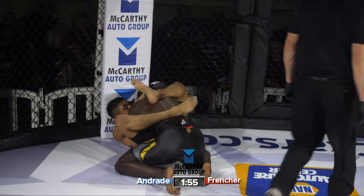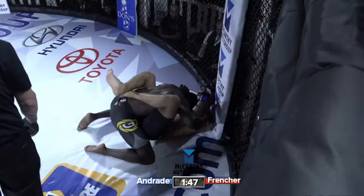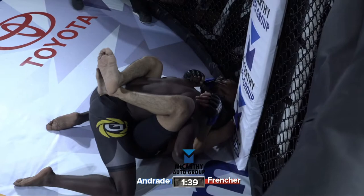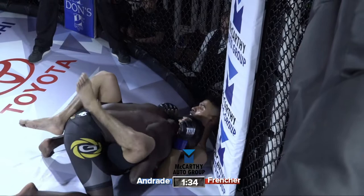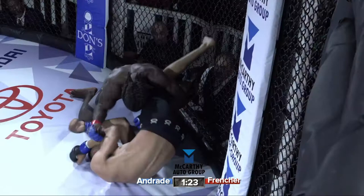Andrade is looking to slap the ears, looking for Frencher to make some awkward movements so he can pop a triangle or an arm bar. Frencher doing a good job of just staying tight in the guard and settling into position. Frencher also doing a good job of covering the face, looking to disrupt the breathing of Andrade. Andrade pops a triangle — Frencher's out. Omaplata — Frencher steps over. Great job by Frencher recognizing and reacting. Frencher escapes the submission well.